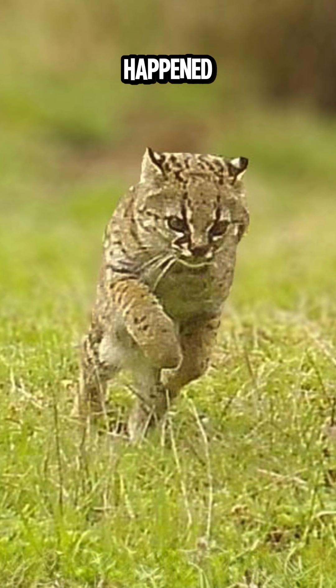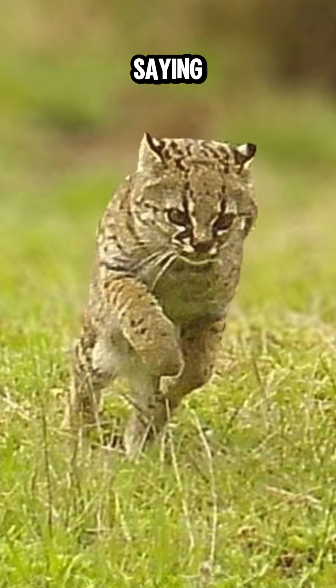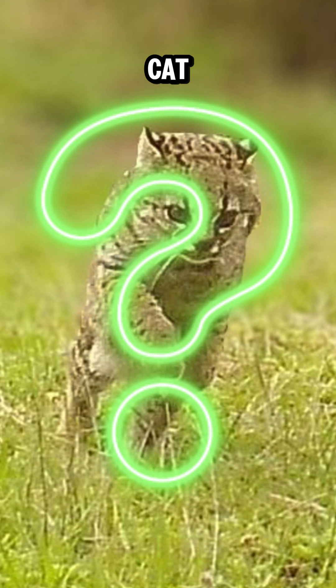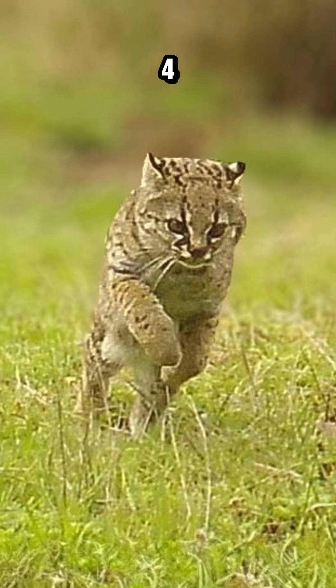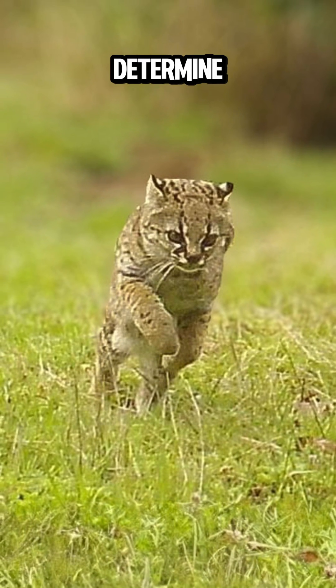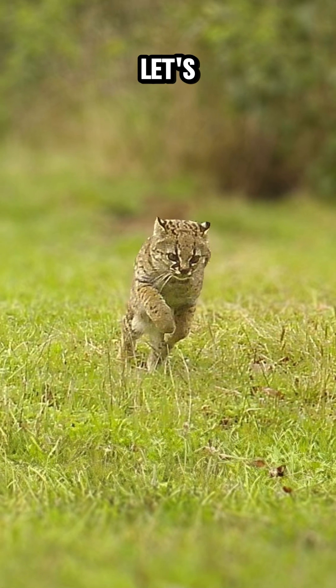The debate happened in the comments of this Instagram post — people were asking: is it a joffrey's cat, or is it a guinea? So I asked ChatGPT 4o, and it said: to determine whether the wild cat in the image is a joffrey cat or a guinea, let's examine the key characteristics of each species.